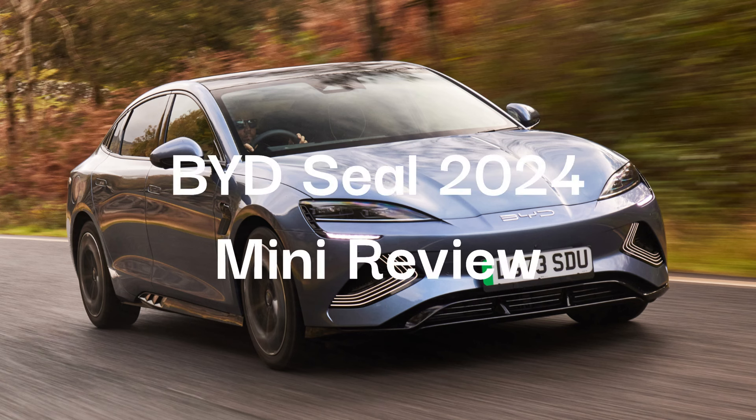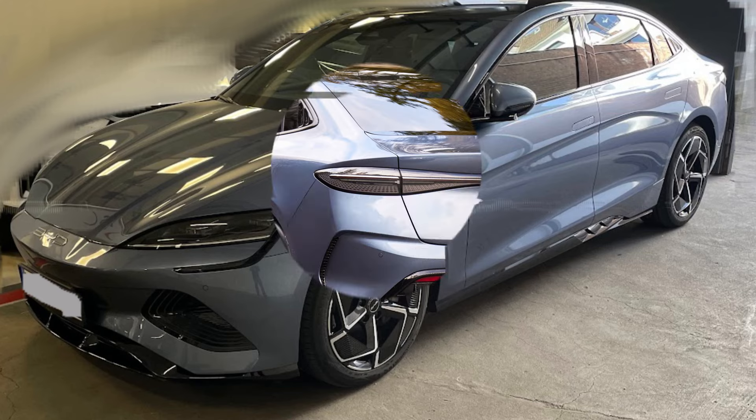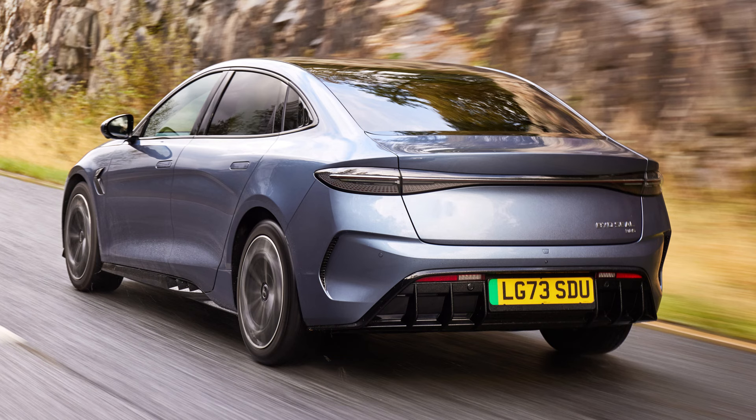Hi guys, welcome back to another review of the brand new BYD SEAL. The SEAL is an electric sedan which rivals against the cheaper Tesla Model 3 and the quirky Hyundai IONIQ 6.